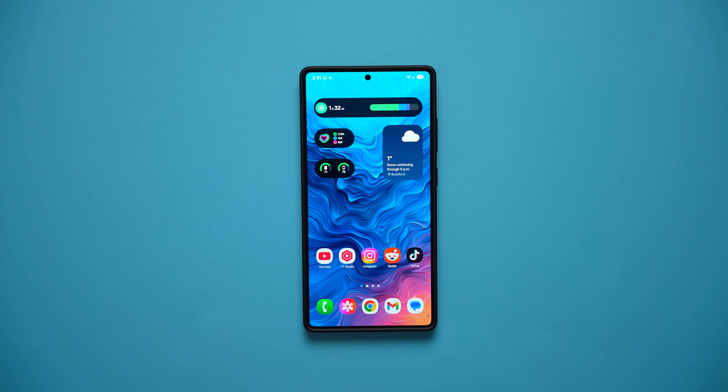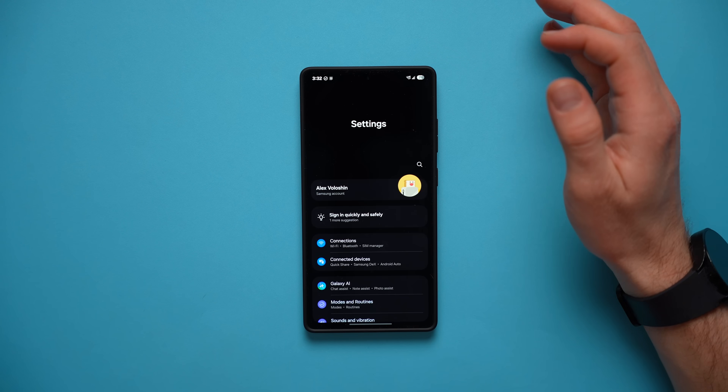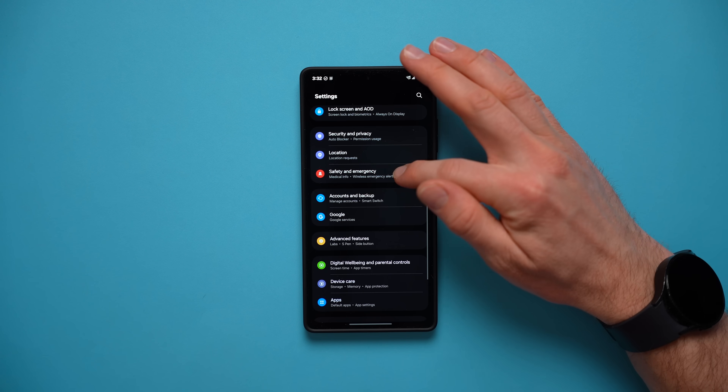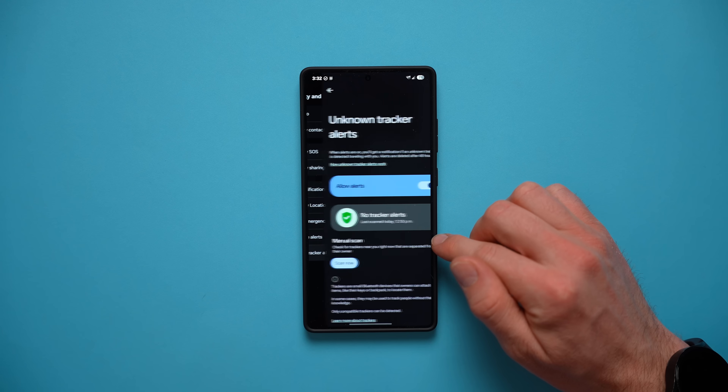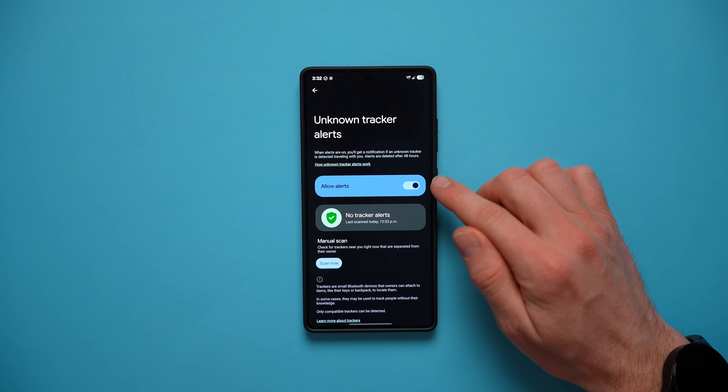Let's not waste any time and get right into the first one, which is to identify unknown trackers. This is definitely a really good one, especially these days because of all the car theft going around. A lot of people are putting Air Tags on people's belongings and coming around to steal their stuff later. To enable this feature, go into your phone settings, swipe down to Safety and Emergency, and right at the bottom you'll see Unknown Tracker Alerts. Tap in there and make sure to enable this feature.